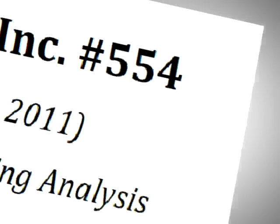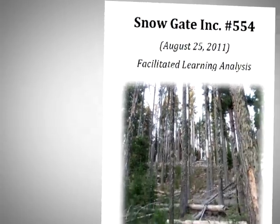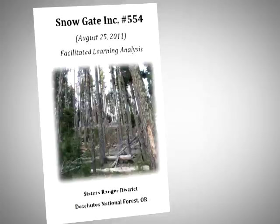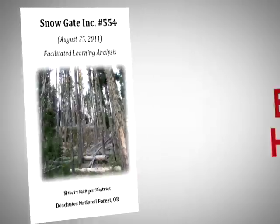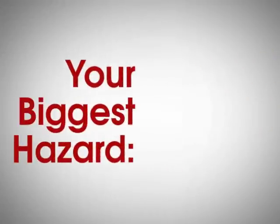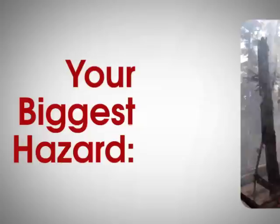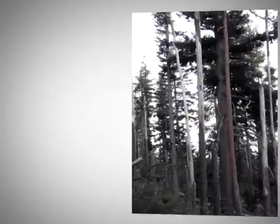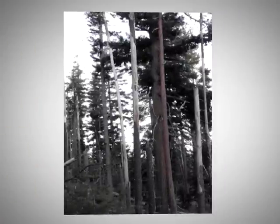Here's the story of what happened to a firefighter on the 2011 Snowgate Fire Incident 554, as told in the Snowgate Fire Incident 554 Facilitated Learning Analysis Report. You are a member of an initial attack saw team on this one-and-a-half-acre fire. Snags have been thoroughly communicated to you as your biggest hazard. After running the saw for approximately one hour, you and your saw partner switch roles — you are now the swamper. In the area where you are now working, both you and your partner recognize that heavy fuel loading and numerous snags are a key safety concern.